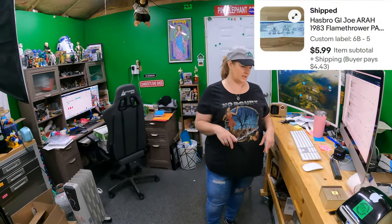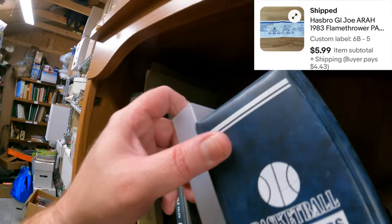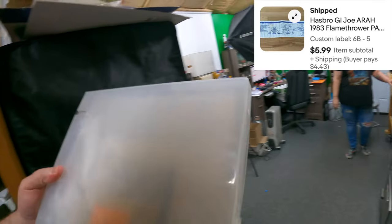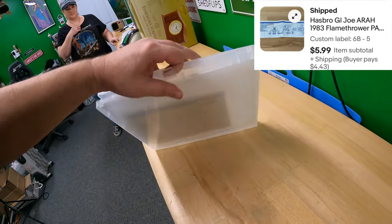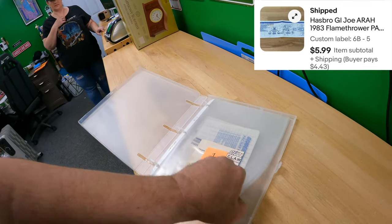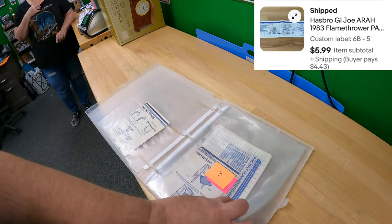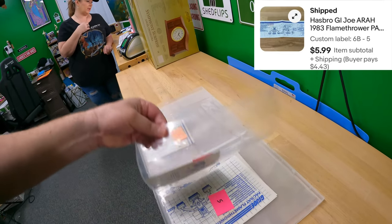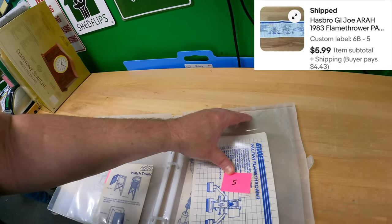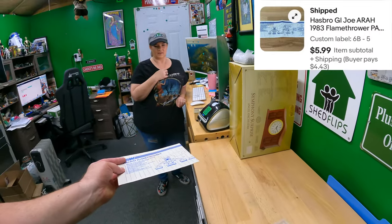We sold a GI Joe blueprint - it's 6B-5, in the clear plastic sleeve. At one point we probably had over 20 of these. They're fairly low-cost items. Number five is the flamethrower - pack rat flamethrower. That sold for $5.99.